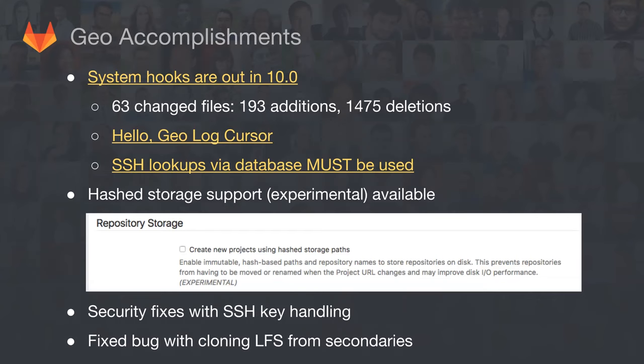For most customers, you now need to move your Geo installation to make SSH lookups happen over the database. Traditionally it's been done via an authorized keys file that's really hard to manage — big customers are having trouble keeping that consistent. We've made progress figuring out the story for CentOS users. CentOS 7.4 has a good story because the September upgrade makes this possible and easy out of the box. Gabriel has also been working on hash storage support — there's now a setting in the admin page to enable this as a feature flag while we test it. The idea is that repository paths become immutable and we never have to rename them, which will help with Geo and GitLab.com.